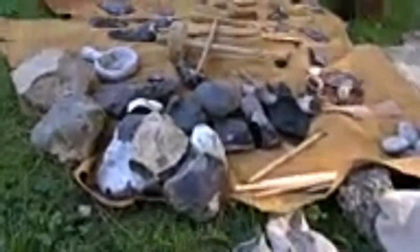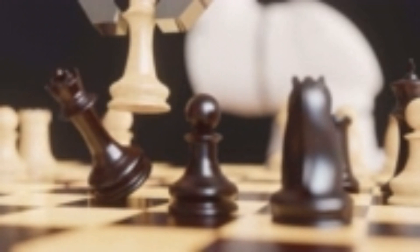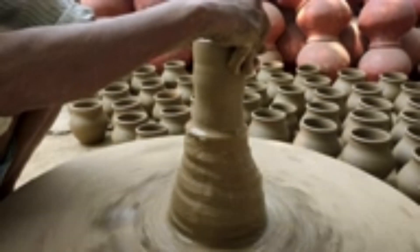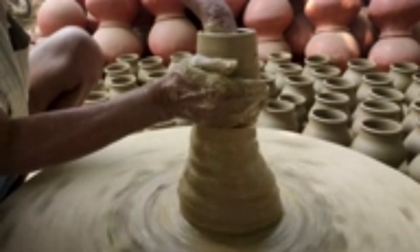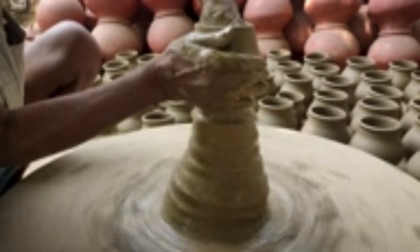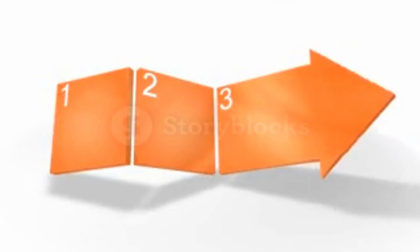Our journey begins with the most basic tools, like this flint knife, used by early humans for countless generations. It's a testament to human ingenuity. To make one yourself, all you need is flint or obsidian, a strong stick, and some patience. It's a fascinating process, and we'll guide you through it step by step.